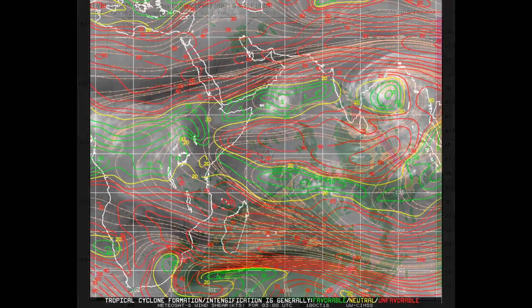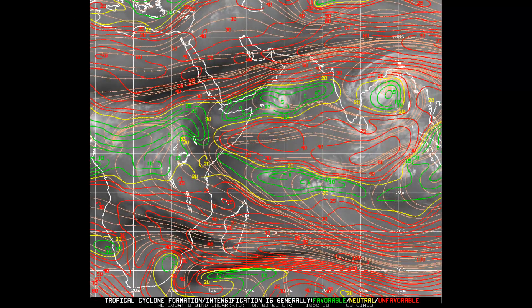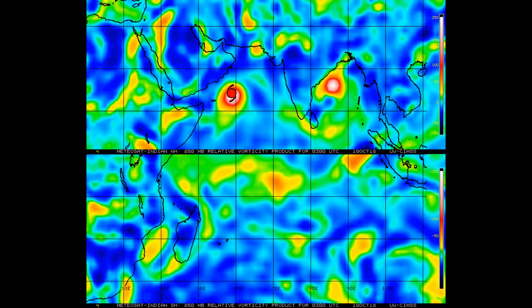Now we have a look at the wind shear. The red is unfavourable, the green is favourable, and yellow is neutral. The Joint Typhoon Warning Centre noted low 10 to 15 knots vertical wind shear. Looking at the 24-hour shear tendency, tropical systems favour the areas shown in blue — blue indicates decreasing shear, while white indicates increasing shear.